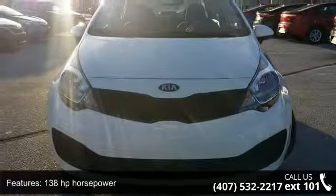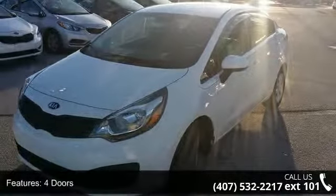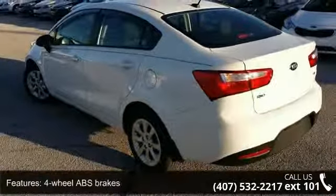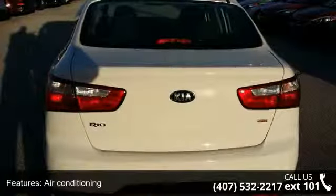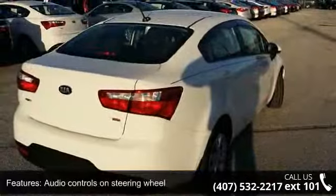This vehicle's top features include 138 horsepower, 4 doors, 4-wheel ABS brakes, air conditioning, audio controls on the steering wheel, automatic transmission, clock, in-radio display, external temperature display, front seat type bucket, and front wheel drive.